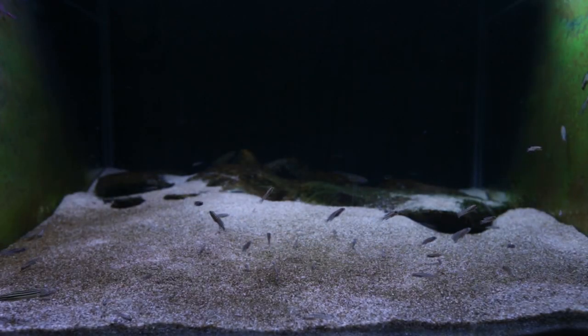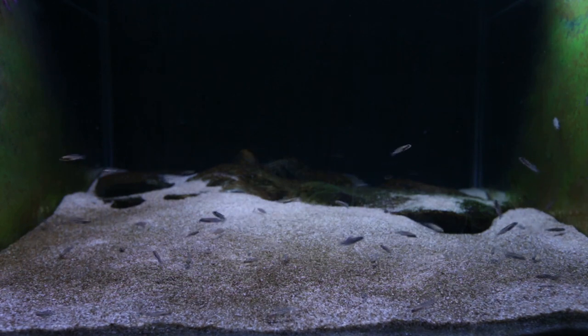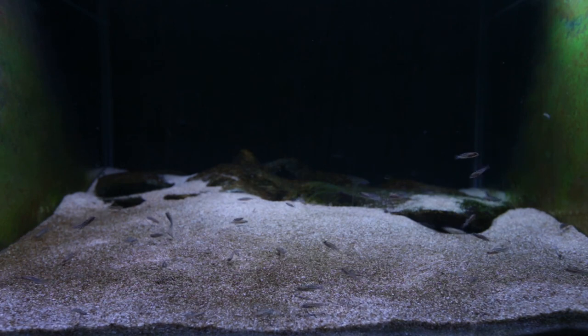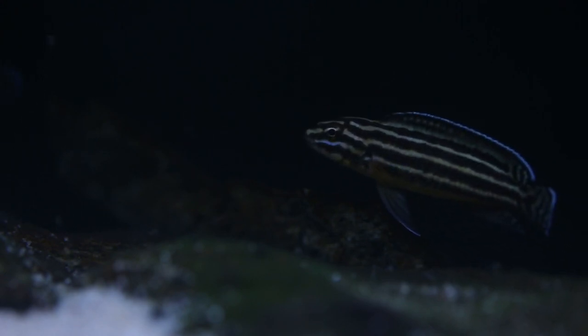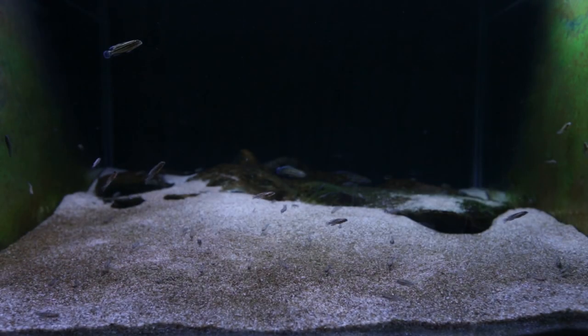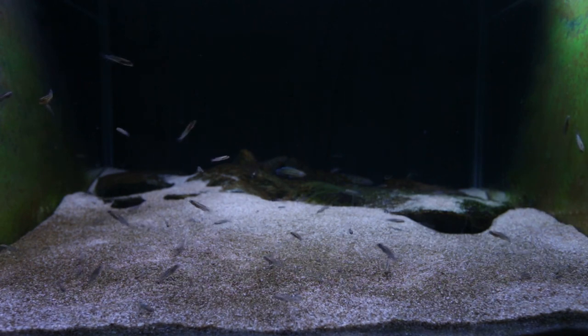These guys are going quite well. This is the largest spawn to date that the adults have had. Typically they've been having a maximum of 20 fry per spawn, and now with this one I suspect there's over 50, probably 60 fry. I was starting to think the adults wouldn't have a larger spawn of more than 20 fry, but this has proven that incorrect — their spawn sizes are getting bigger and bigger as the adult pair or trio mature.